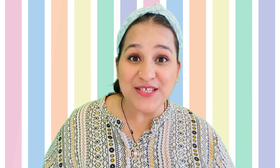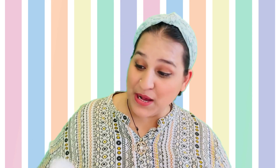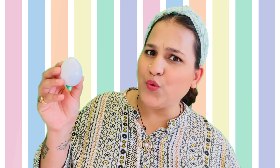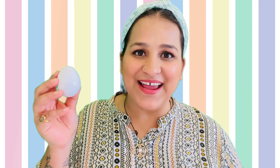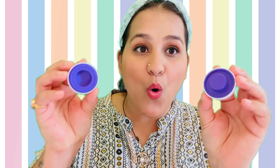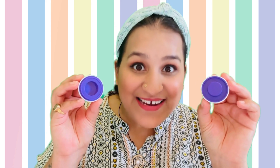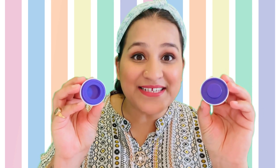Now do you think friends we should do it one more time? Let's open one more surprise egg together and find which shape is hiding inside. You say open and I will open the surprise egg. Open! Do you know which shape is this? It's a circle.